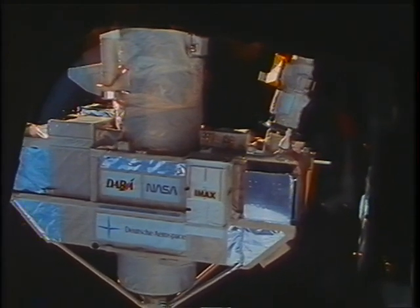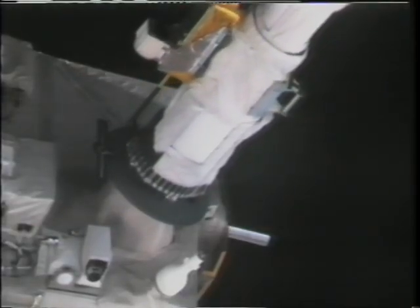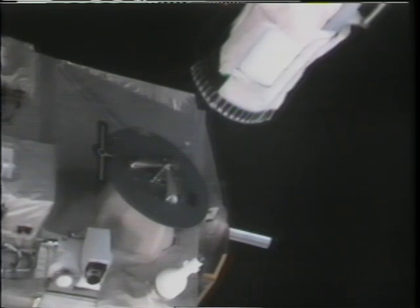This is prior to release, and at the moment of release I press a trigger switch — it opens the snares and I pull away with the robotic arm.